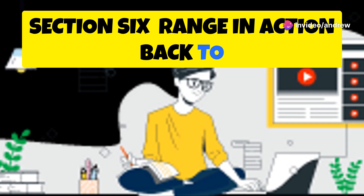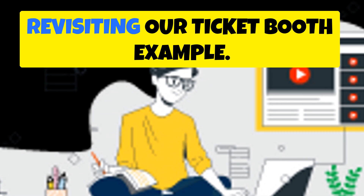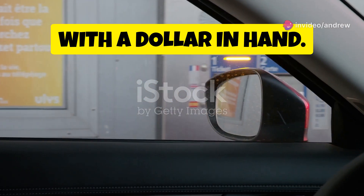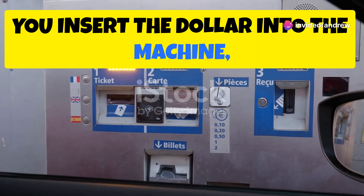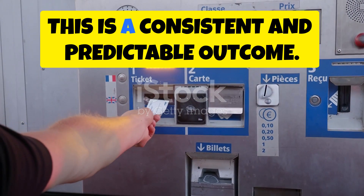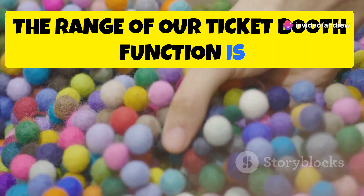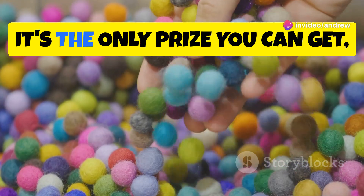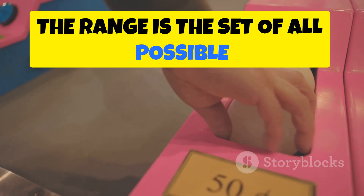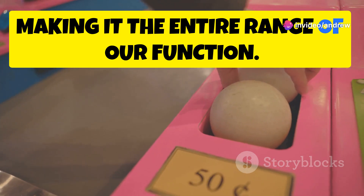Back to the ticket booth. Imagine you walk up with a dollar in hand, insert it into the machine, and every single time, without fail, you receive a bouncy ball. This is a consistent and predictable outcome. In this scenario, the range of our ticket booth function is simply the bouncy ball — it's the only prize you can get no matter how many times you try. The range is the set of all possible outputs of a function, and here the bouncy ball is the only output, making it the entire range.